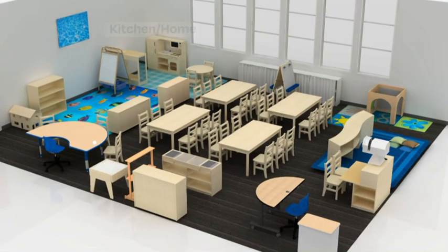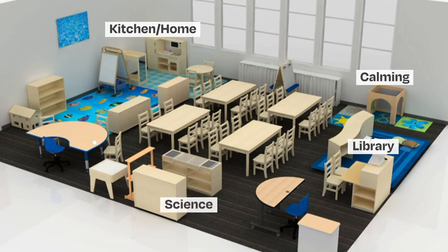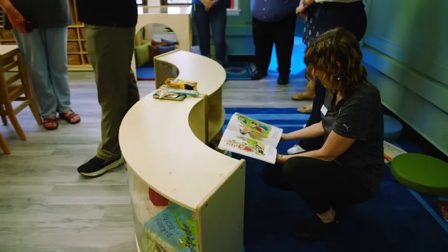Having this new space is going to allow my students to be engaged with both learning and instruction. There are clear areas like the kitchen, the home area, a library, a calming area, and a science area that are really clearly defined, but it still feels spacious.